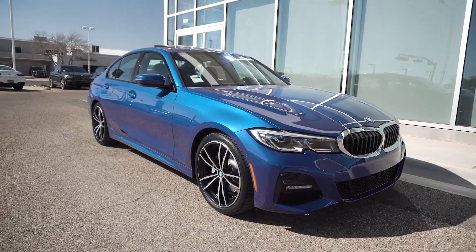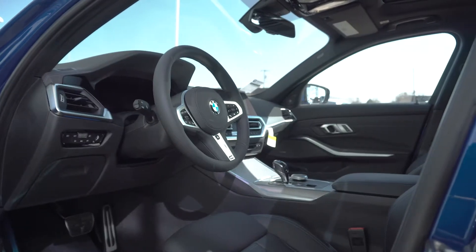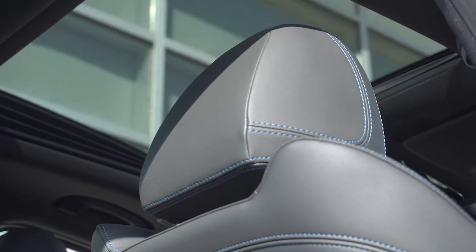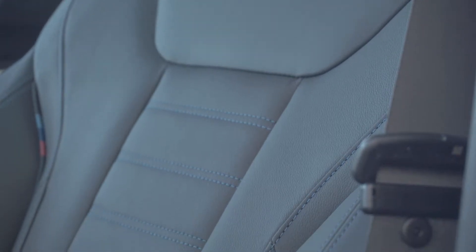They've added a lot of the new technology that's come down from the current X5. You're getting everything from the remote engine start — finally — the new 3D surround view camera system. The laser lights are now available on the 3 Series, which improve your nighttime visibility tremendously.